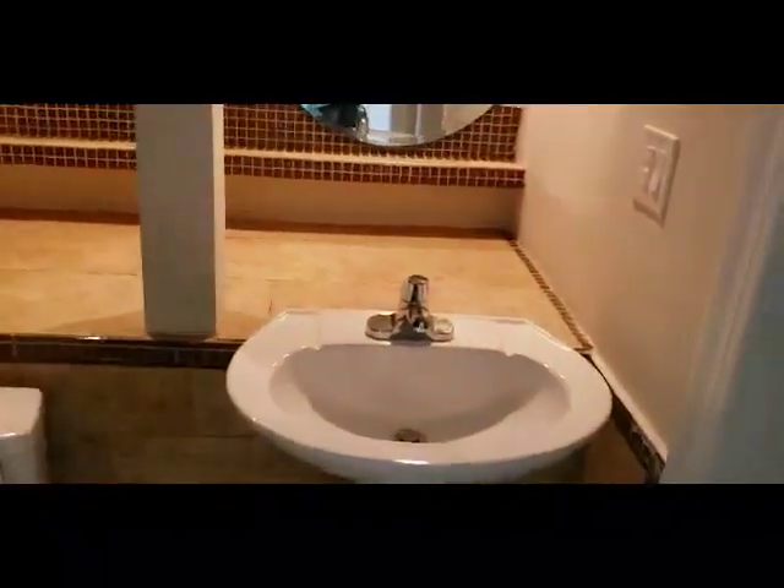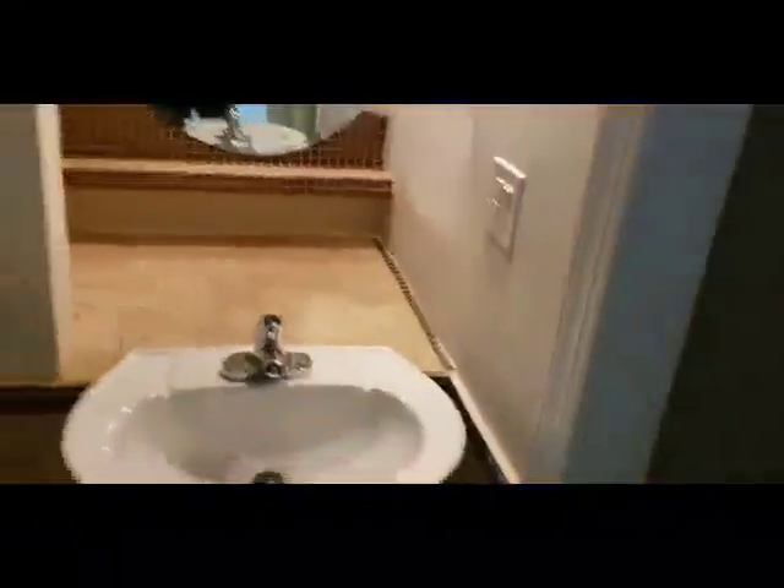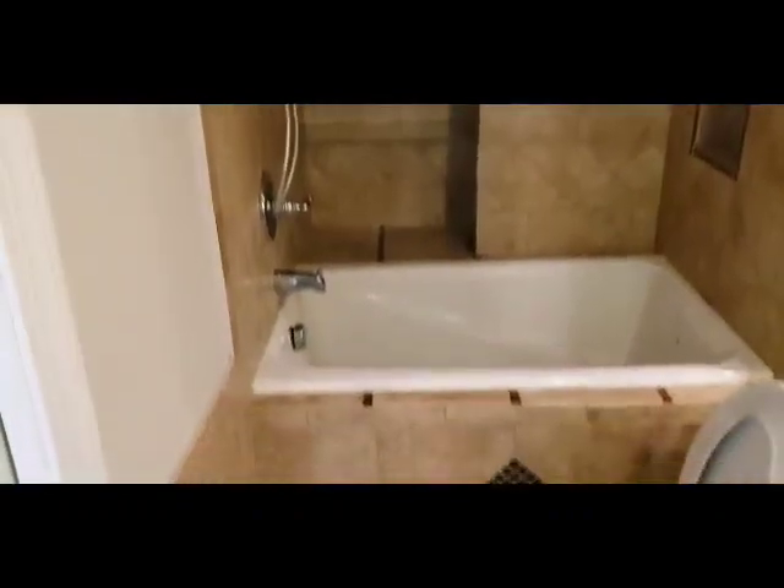This is bedroom number four, upstairs over the garage — very nicely done, all brand new carpeting up here. It has its own bath. There's its own closet here, and a beautifully remodeled bathtub. And then I'm going to show you the bonus room next.